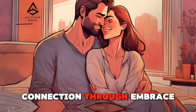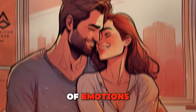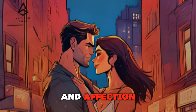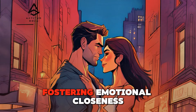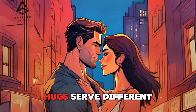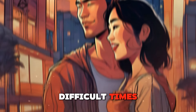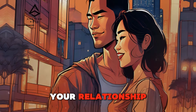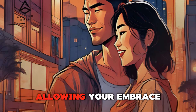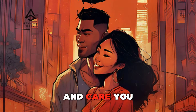Hugging — creating warmth and connection through embrace. Hugging is a versatile form of touch that can convey a wide range of emotions, from comfort and support to joy and affection. A warm, genuine hug can provide a sense of safety and belonging, fostering emotional closeness. A long, tight hug can be comforting during difficult times, while a spontaneous, playful hug can add joy and spontaneity to your relationship. Hugs are a powerful way to connect emotionally and physically, reinforcing the love and care you have for each other.